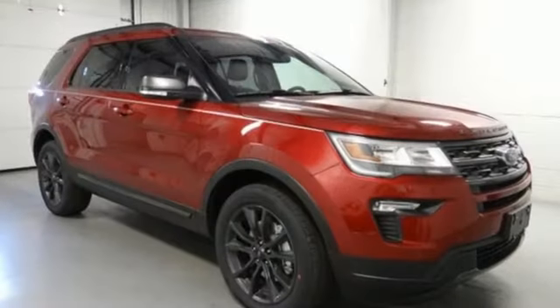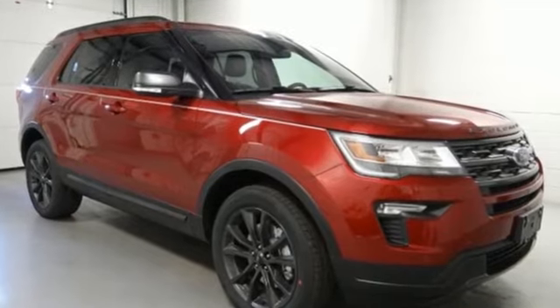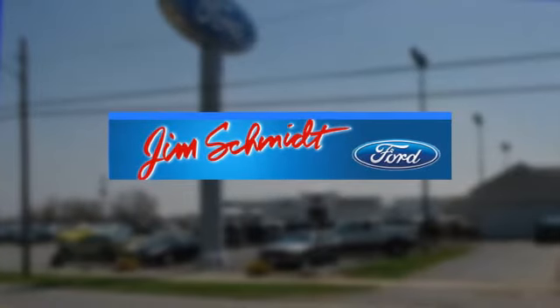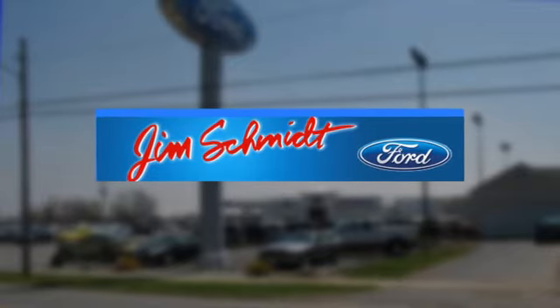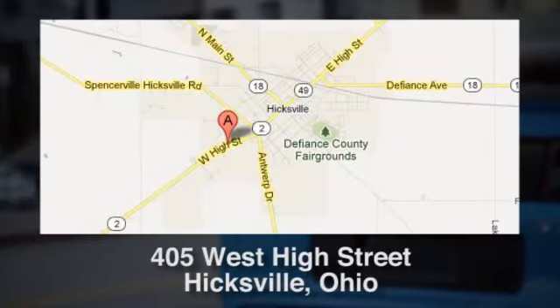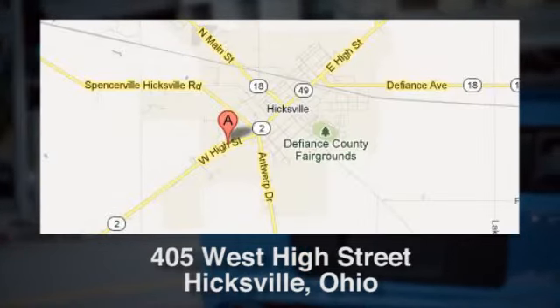Rediscover your own adventurous nature. Take this Explorer for a test drive. Jim Schmidt Ford in Hicksville, Ohio has served residents of Hicksville and many other cities in Ohio since 2005. Conveniently located at 405 West High Street in Hicksville, Ohio.